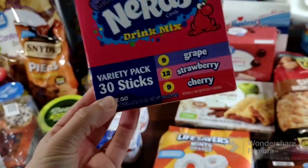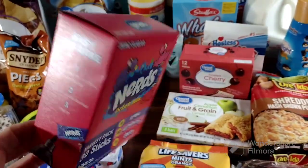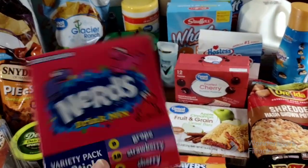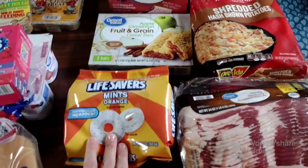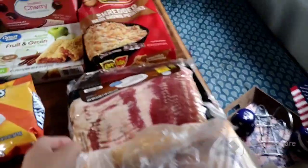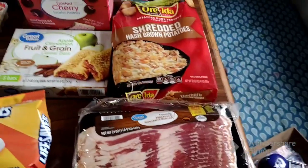I got the twins some yogurt, hot dog buns, and this drink mix — grape, strawberry, and cherry Nerds — I thought Cali would like it and I thought I'd like it too. I got Cali and I some orange mints, some chicken, and two packs of bacon because last week we ran out having just one pack.